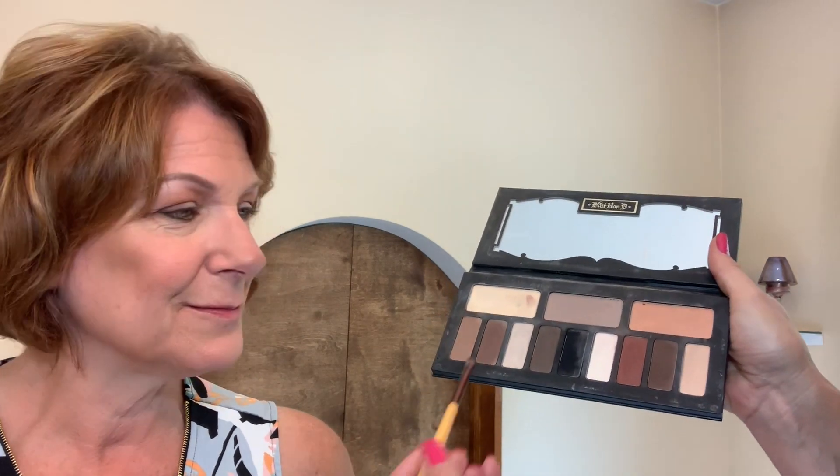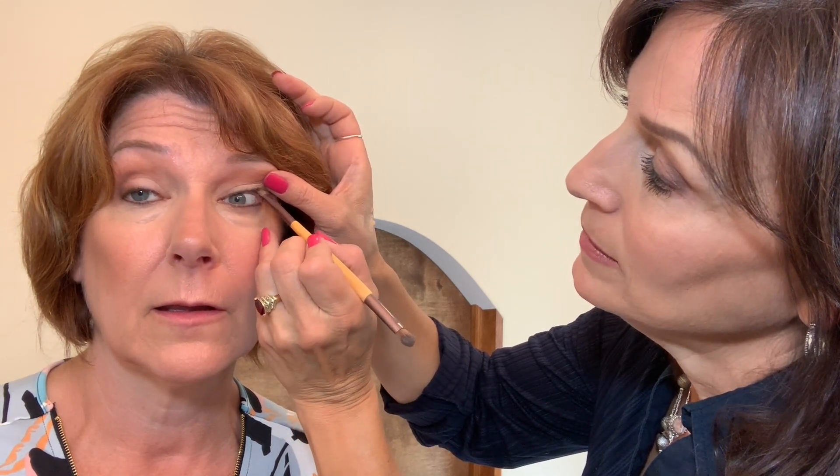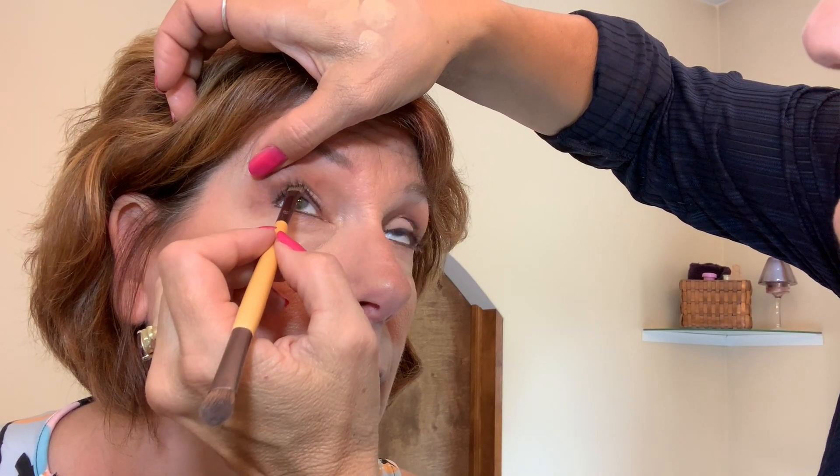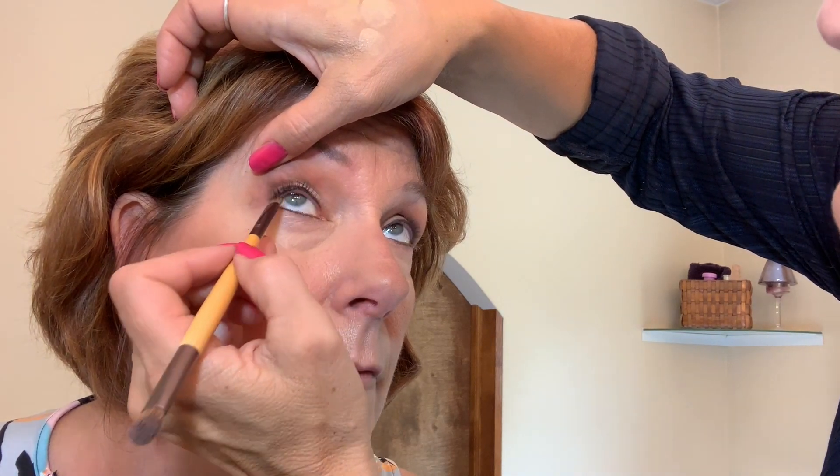For eyeliner, Renee takes a black eyeshadow with a small angled brush and presses it right into the lash line — neither fully above nor below, just right in the lash line to define the lashes. You don't want it in the wet line of your eye. Angled brushes are great fun to play with for this technique. That covers step seven: eyes.